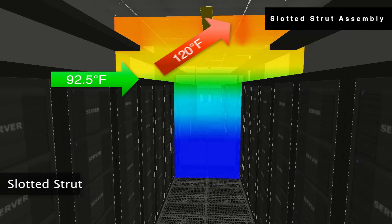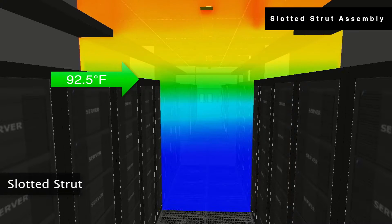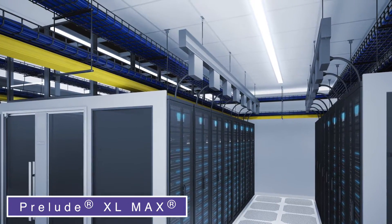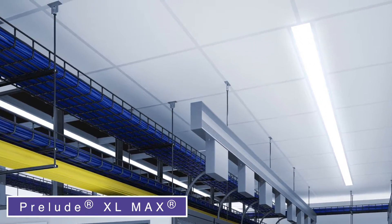This recirculation can bleed into cold aisles, causing IT equipment to heat up and potentially fail. Prelude XLMAX integrates cable tray support, so hot air leakage is eliminated by keeping the ceiling plane closed.